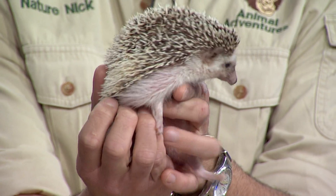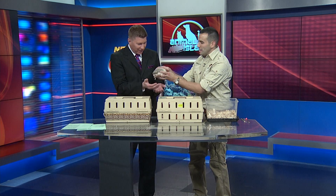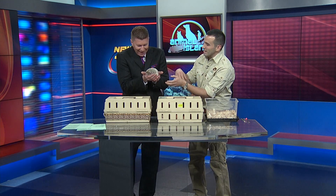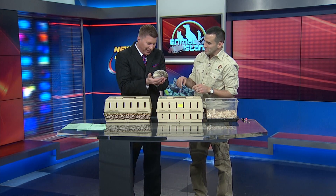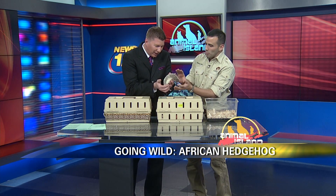We'll start with what's in your hand. This is the coolest thing in the world — this is an African hedgehog. This is Sprinkled. She's about two years old, but she is a hedgehog, not a porcupine.